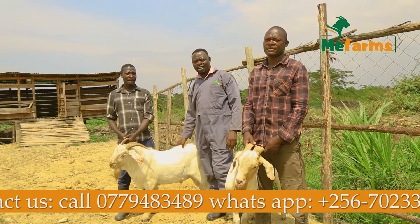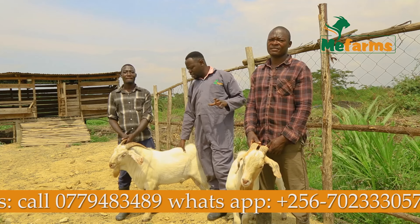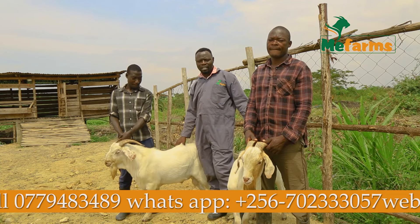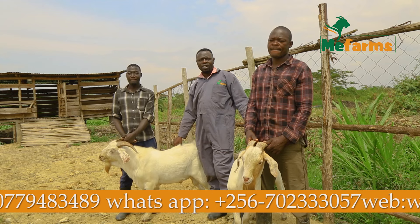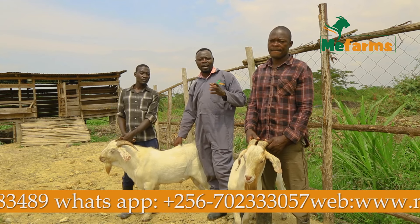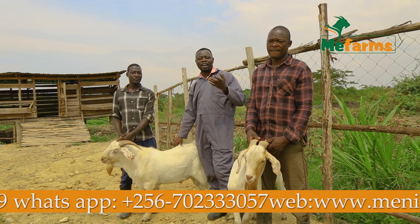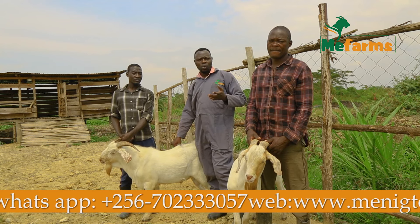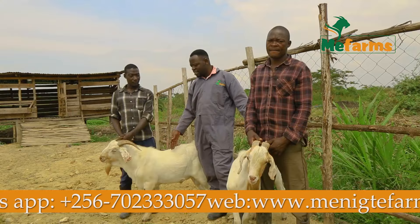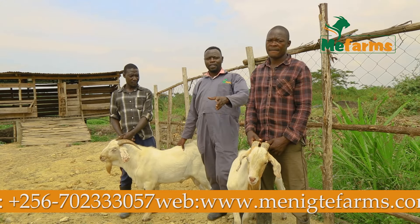Hello farmers and our dear viewers. Today I want to speak about breeding bucks and why they are expensive, but also how you can work along with them to recover your money once you buy a good breeding buck, such as these ones that you have here at BK Farm, which were supplied by many farms.